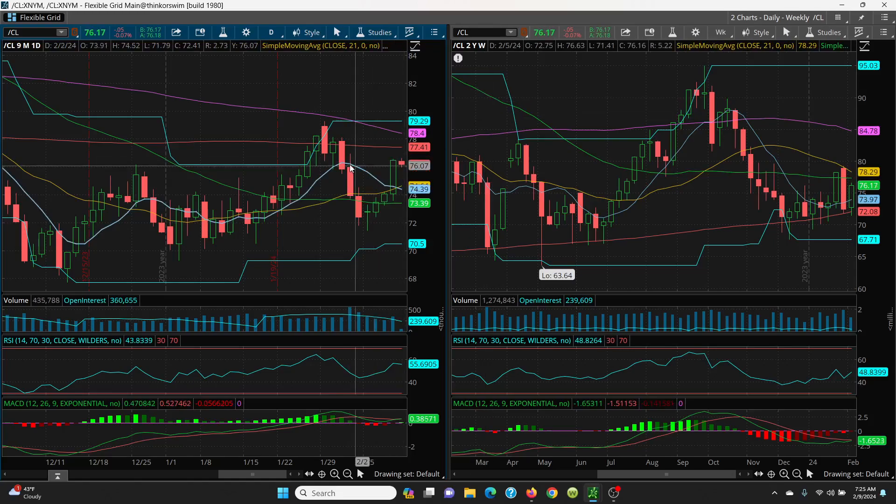If we can get above that 77.41, then we look to the top of this candle at 78.14, and then up to your 100-day at 78.40. We also have the top of this candle at 78.26, which is just below that 100-day. Your big retest there is going to be 79.29. You have a lot of resistance above.